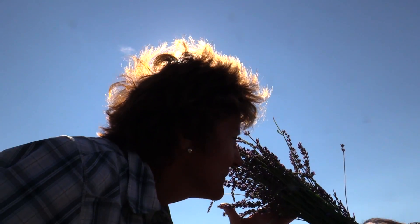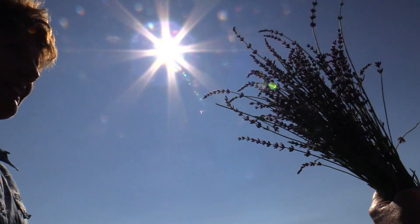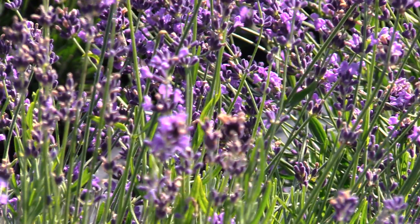Not only beautiful to look at, but beautiful to smell.